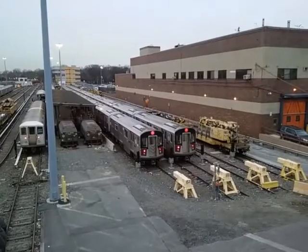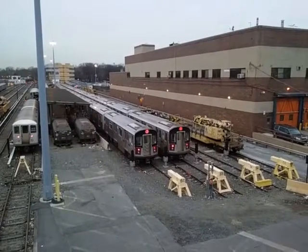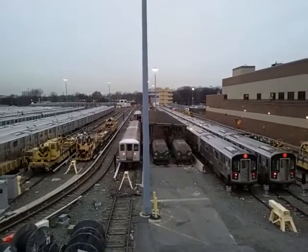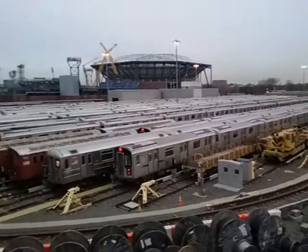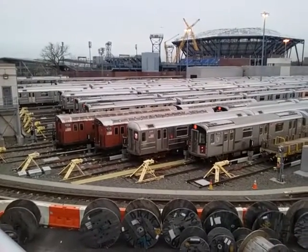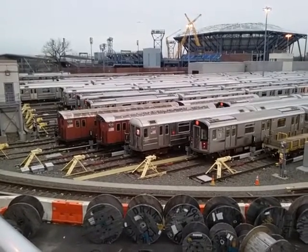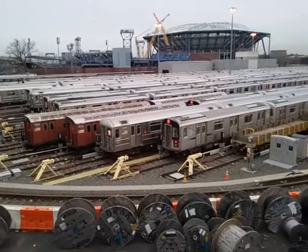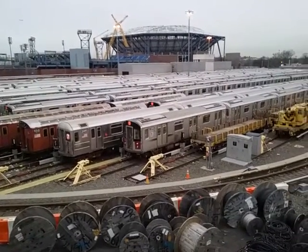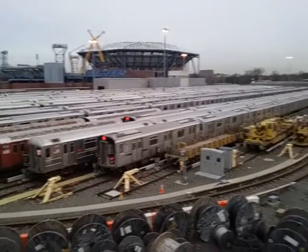Here we have two R142A/R188 converts, car 7270 and 7320. Scanning around, we get the work service cars, and here's a better angle — a couple of R33 World's Fairs, the Redbirds, used for work service. R62a car 2095 and car 7330, R142A/R188 convert. There's the Arthur Ashe Stadium in the background.